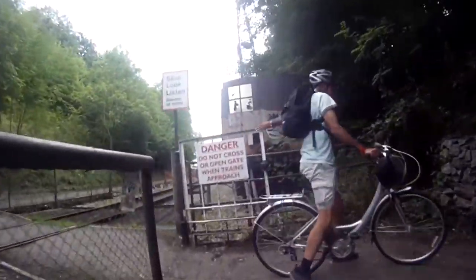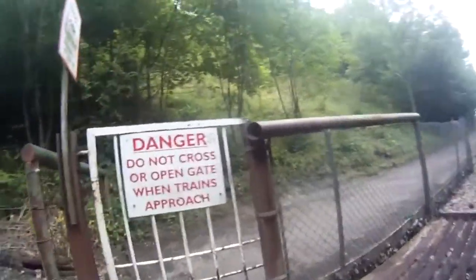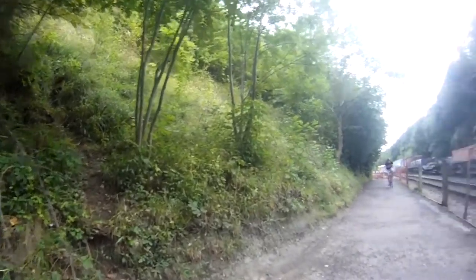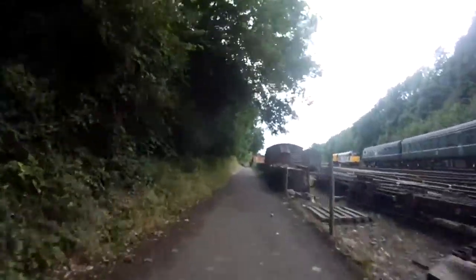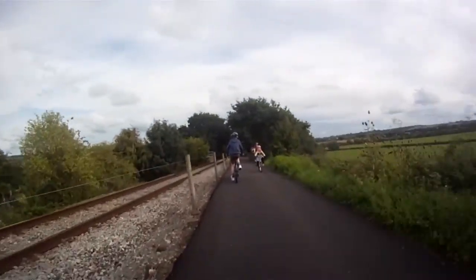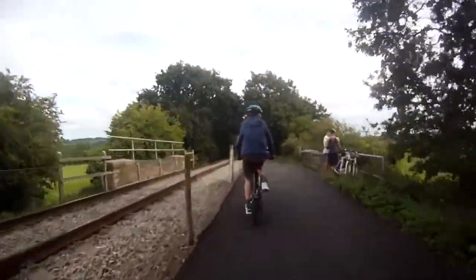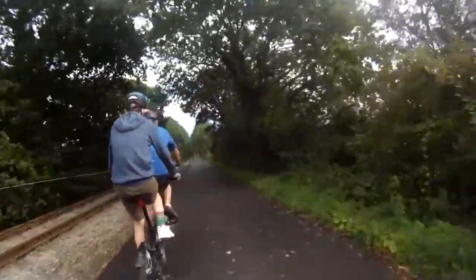Now we're coming up to the level crossing and now we're down to a bit of a railway station — like I said, I'm a bit of a train nerd. Coming along the railway path here and what looks to be a tandem fold-away bike. I can't imagine that's too fun to ride.